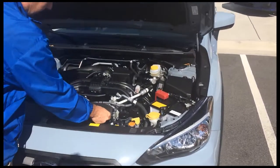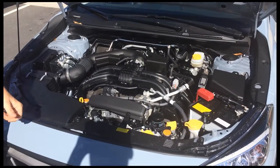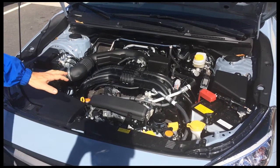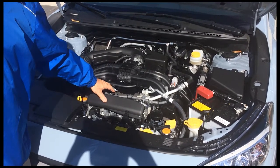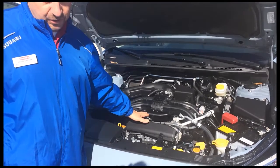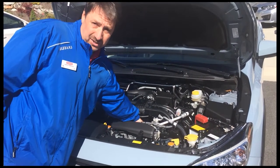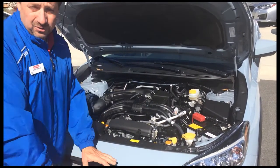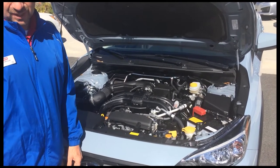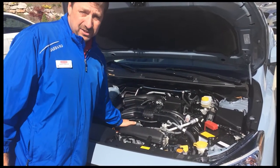The Subaru Crosstrek has a direct-injected two-liter engine with 152 horsepower. This is the Subaru Boxer engine — this is actually the 50th anniversary of the Boxer engine. This isn't new technology. It places the engine low in the engine compartment, giving you a low center of gravity for better stability and handling through the curves. None of our Subarus have very much body roll, and that is because of the Boxer engine.